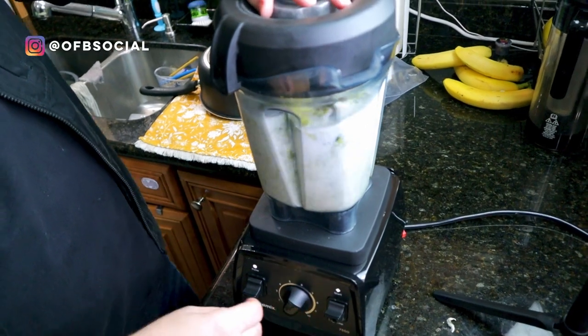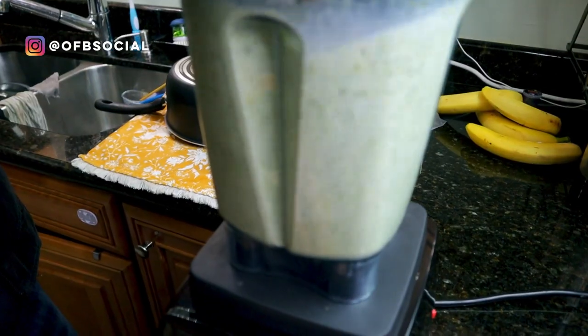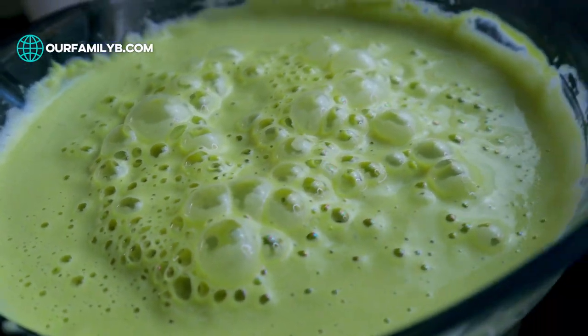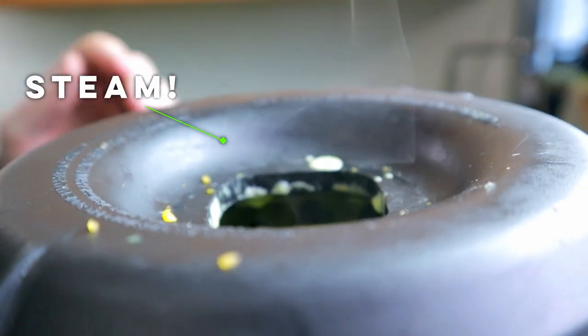There are a couple of things you may not have thought about making with your blender. The first is soup — and I don't just mean you mix ingredients for soup. I mean you actually make the soup in the blender. We're going to show you a broccoli and cheese soup. You literally cook it in the blender: the heat from the friction of the blades spinning, powered by this 2.2 peak horsepower motor, is enough to actually cook the soup. You will see steam coming out of this blender.